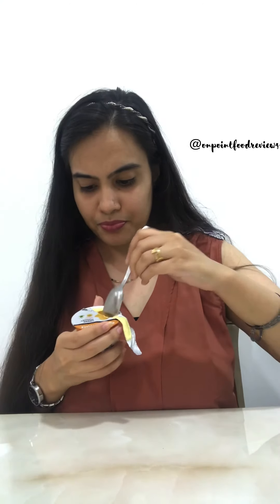Coming to the Alphonso mango flavor. It has a nice yellow color and it has little pieces of mango as well. Very nice. Not very sweet, and the taste is similar to your mango shrikhand that you get. The taste of mango is coming out. Like I said, it's creamy and not too sweet.